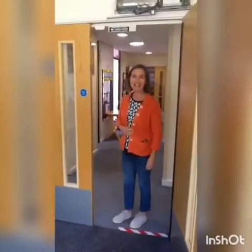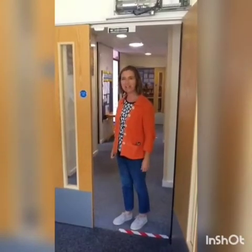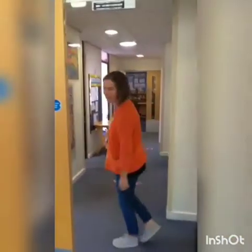So I'll be waiting here, and then I'll say hi, and you can say goodbye to your mums and dads, and then you'll come with me through the corridor.